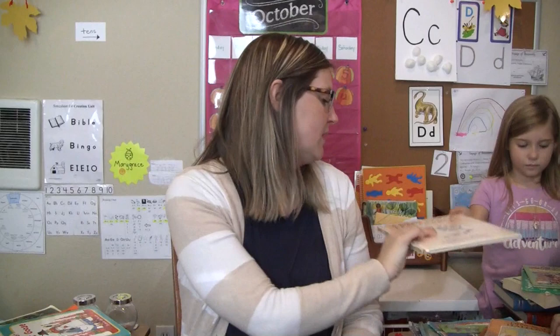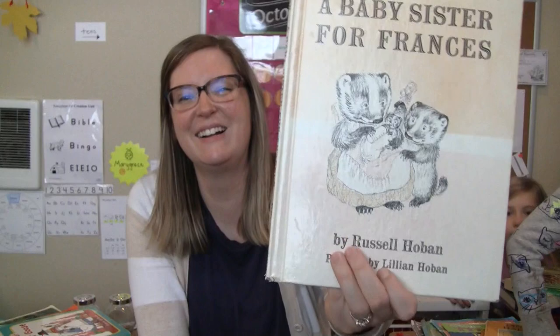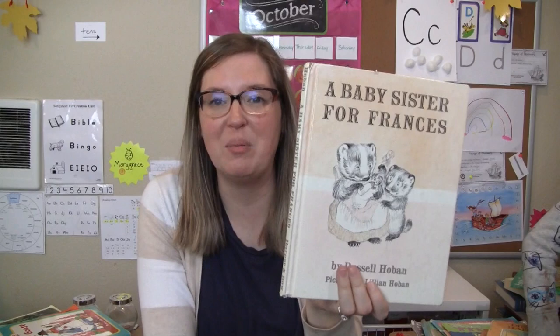My sister found us this one — A Baby Sister for Frances by Russell Hoban. Since we have five girls, my sister is like, 'You have a baby, you have lots of baby sisters!' So this one will be a good one for our family.